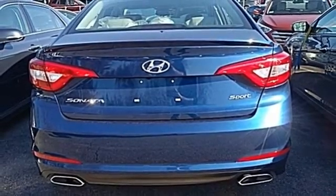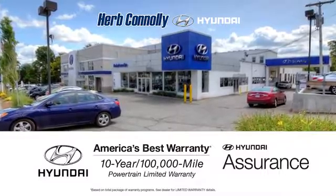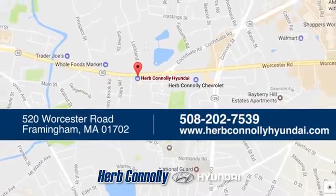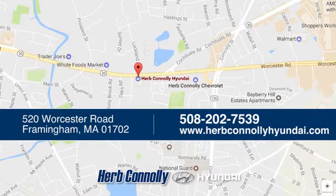Come see this Sonata today. Welcome to Herb Connolly Hyundai, where the customer comes first. We're conveniently located at 520 Worcester Road in Framingham, Massachusetts.